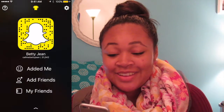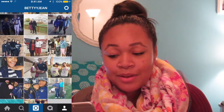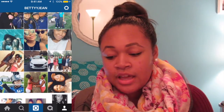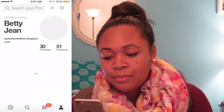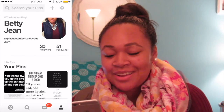I use Instagram a lot, so check me out there — again at BettyJean with two Y's. I kind of changed my theme during the summer to just square pictures, which I think looks neat. We also have Pinterest — you can find me there; my username is 'The Prim and Prep,' long story on why.